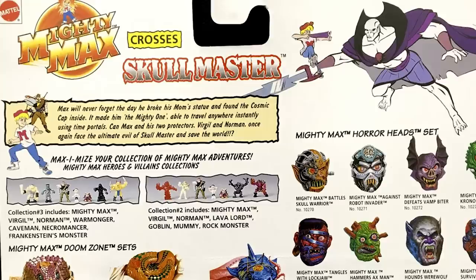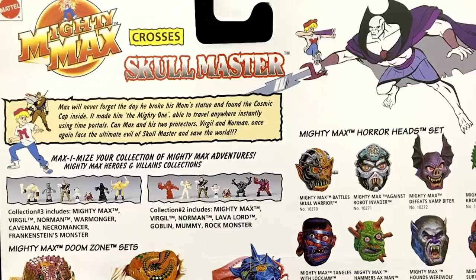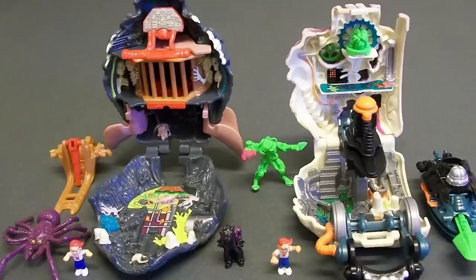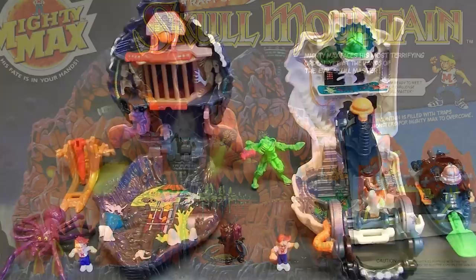Mattel knew how to market toys, especially toys that were tied to an animated series. In this case, since several of the toys existed prior to the development of the animated series, it was possible to build episodes around the specific themes of the playsets that already existed, and then carry that formula forward as new toys and new episodes were released. On top of that, Mattel repackaged the existing toys, including an updated origin story more consistent with the origin conceived for the show. The new story was that Max was bright and pretty good at getting in and out of trouble, but had never forgot the day he broke his mom's mysterious old statue and found the Cosmic Cap inside. How was he to know it made him the Mighty One, able to travel instantly from place to place by means of time portals? And how were Max, his Cosmic Cap, and his two friends and protectors — wise old Virgil and fearless Norman — gonna measure up against the ultimate evil of the Skullmaster?